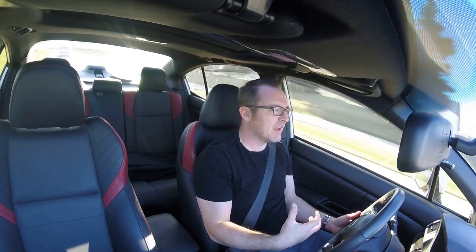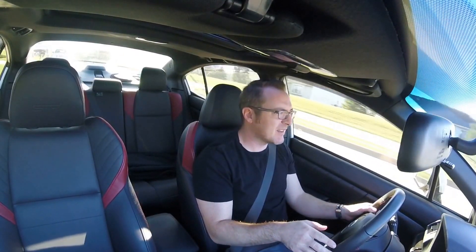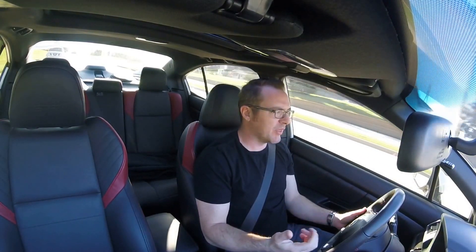The suspension is tight, but personally I like that — I like a tighter suspension feel. I like feeling more of the road and getting more feedback from it. Honestly, it's not horrible; I expected it to be pretty sharp and crisp, but this isn't bad at all.